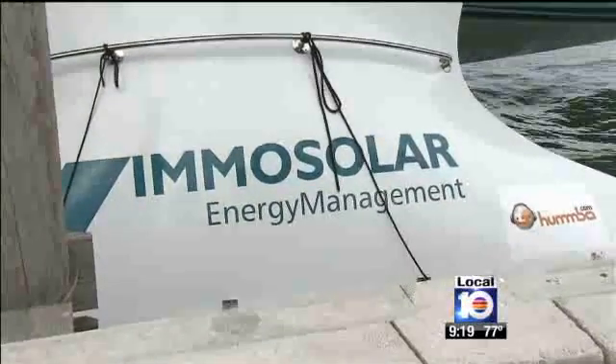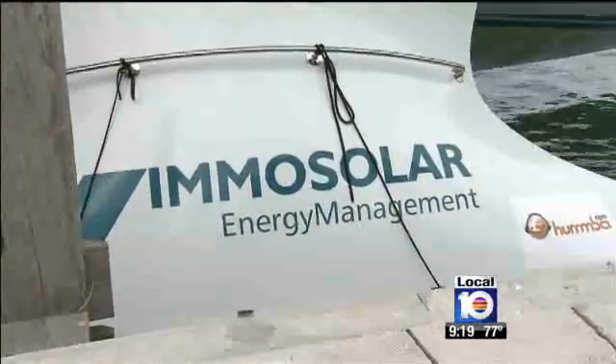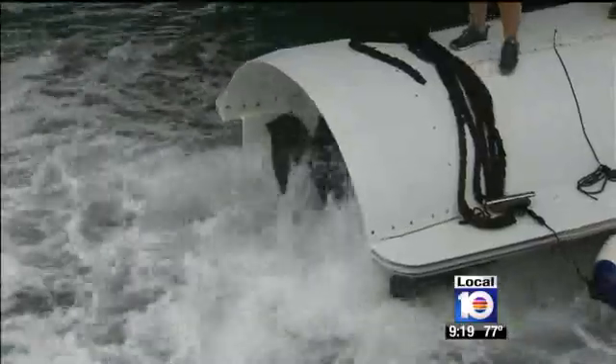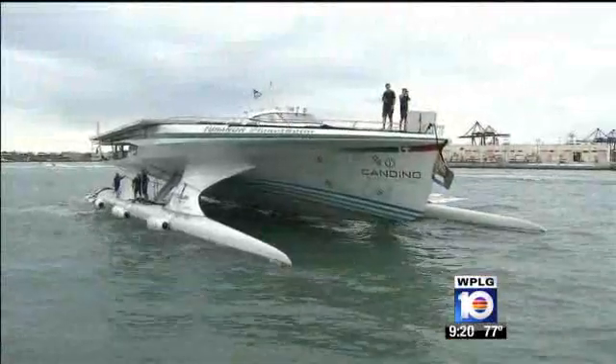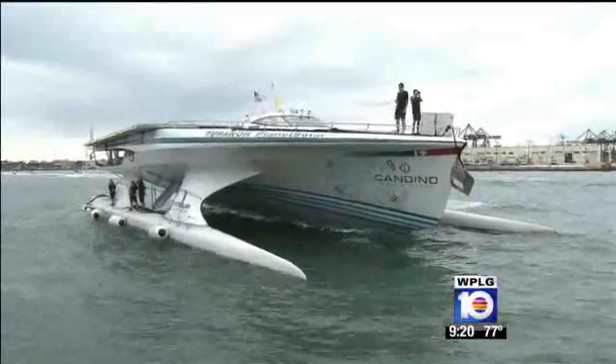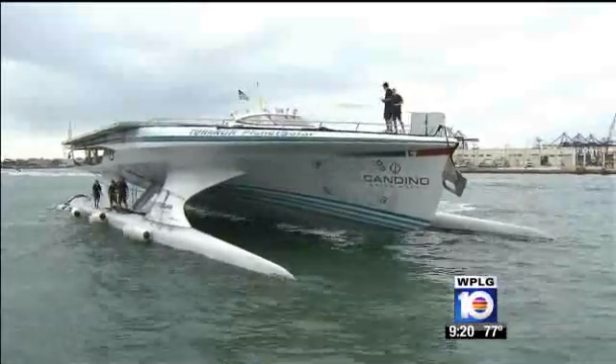Imo Stroher, a German investor, put up the $20 million to build the boat because he believes solar power is the future. In his words: "Just to show that it's possible is very important. I think the awareness of the capacity of renewable energies has not penetrated into the public. And so this is part of the idea of doing exactly this."